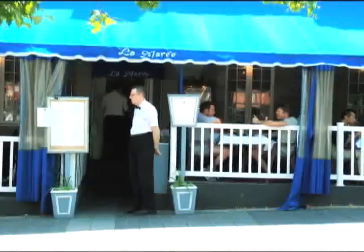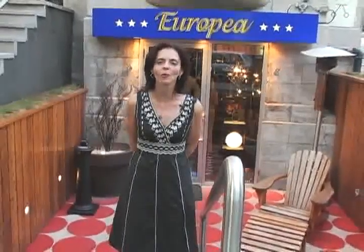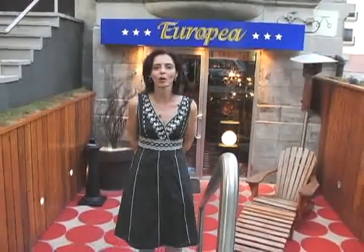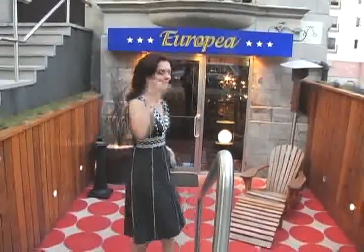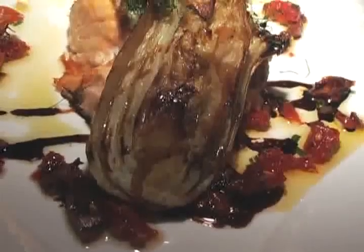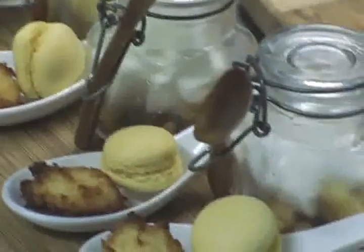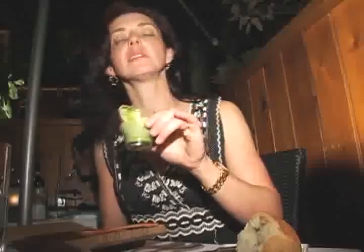Montreal is famous all around the world for its exquisite cuisine. We are now in front of Europea, one of my favourite restaurants in Montreal. If you are looking for a culinary adventure, try the nine-course menu. As you can see with this lobster cappuccino, the chef's passion really shines through with the care they put in each and every dish. Not only is the food delicious, the presentation is very creative. Let me present the world's tiniest but tastiest Caesar salad.